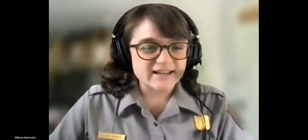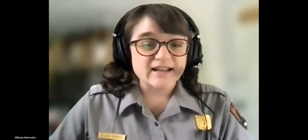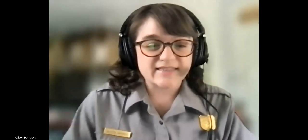I'm going to dive right into my presentation. I'd love to take your questions at the end, so I'm going to go ahead and share my screen.